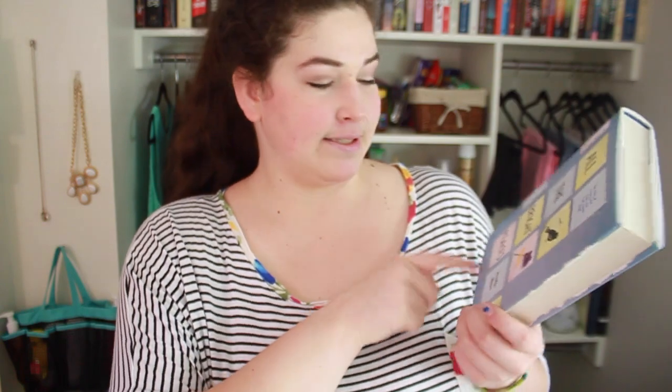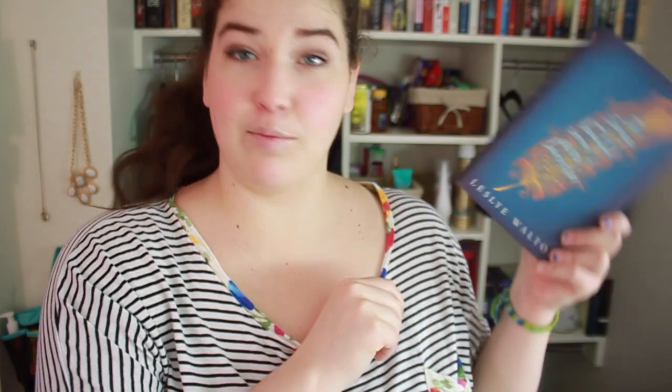The Wrath and the Dawn by Renee Adie. All the Bright Places by Jennifer Niven. The Graveyard Book by Neil Gaiman. To All the Boys I've Loved Before by Jenny Han. Fire and Flood by Victoria Scott. The Strange and Beautiful Sorrows of David Lavender by Leslie Moulton.